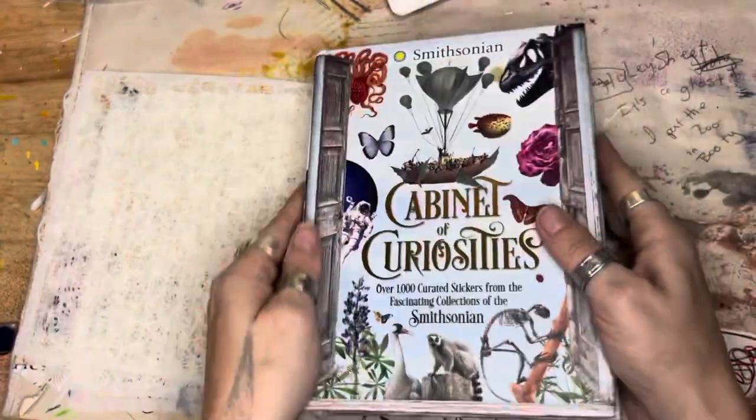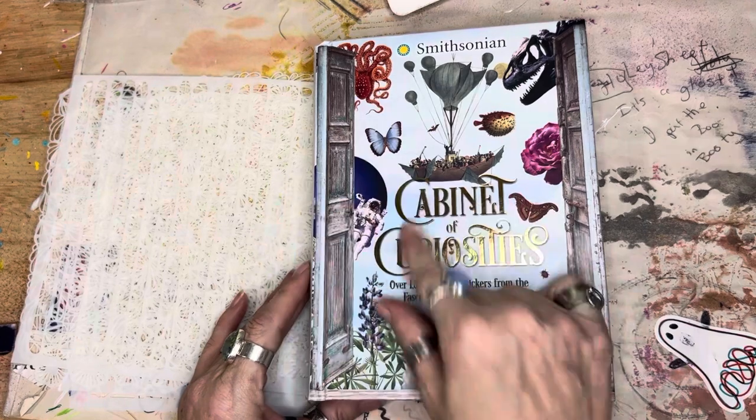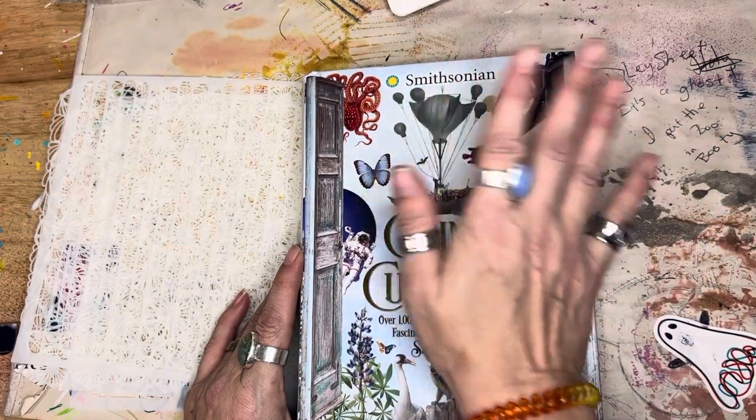I buy my own stuff — I just let y'all know when I find something. I hope you enjoyed this. Happiness to you, and go make a mess and art it out, guys! Bye!